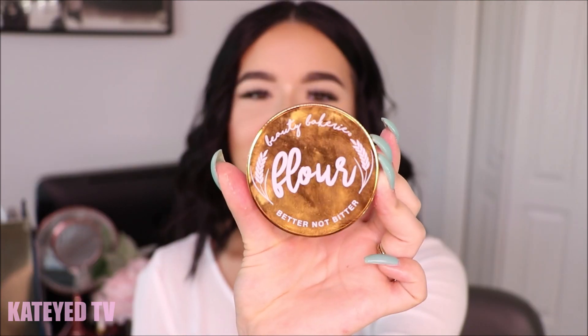The two powders I'll be trying today are both claimed to be setting, baking, and brightening. Contestant number one is Beauty Bakerie — their setting and baking powder. If you aren't familiar with Beauty Bakerie, they're an indie brand, not very big, not found at Sephora or Ulta to the best of my knowledge — basically online only.